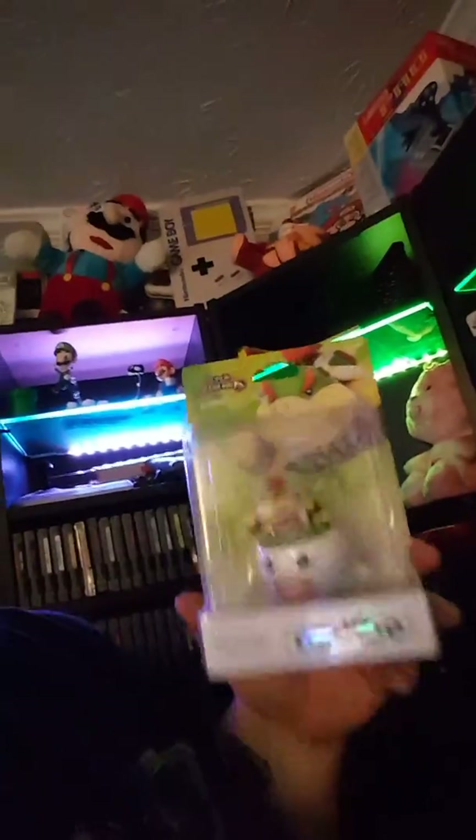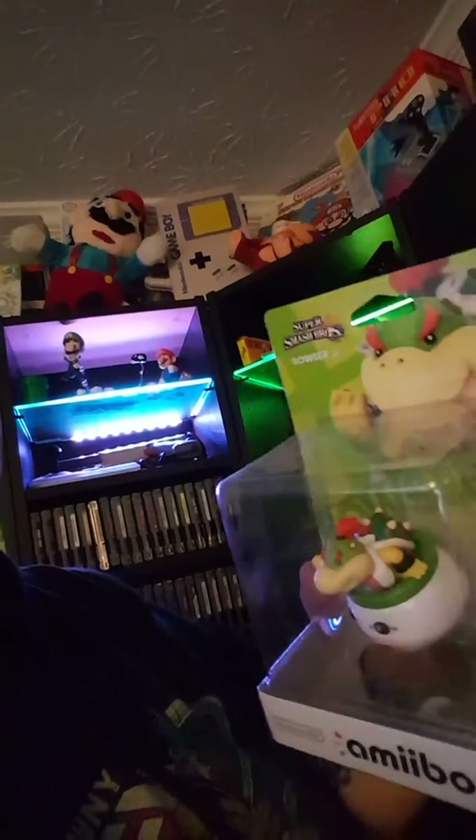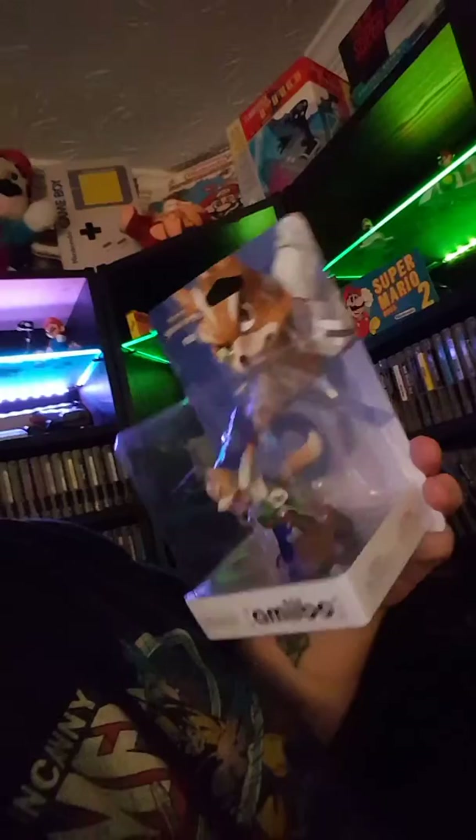I also picked up a couple more Amiibos. I hadn't really thought about collecting these, but Toys R Us had a buy two deal — two for $20 or two for $22. It's a pretty good deal. So I went ahead and got Bowser Jr. and I got a Fox. I've never had a Fox figure before. There's supposed to be one in the World of Nintendo, but that wave seems to be pretty tough to find.